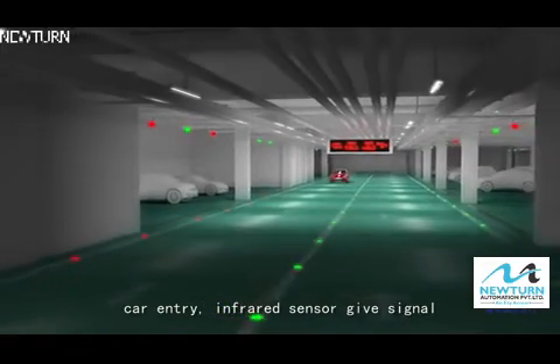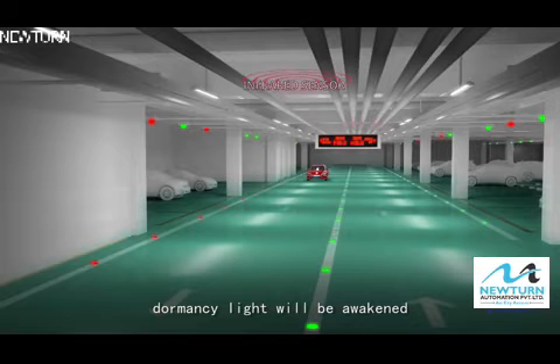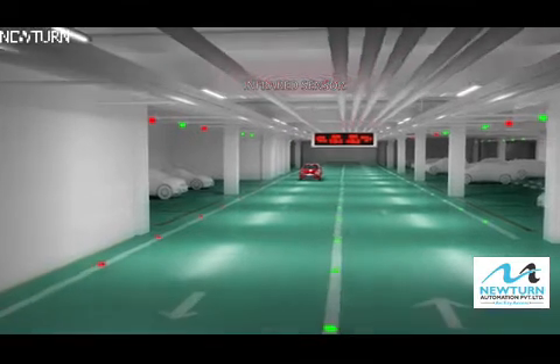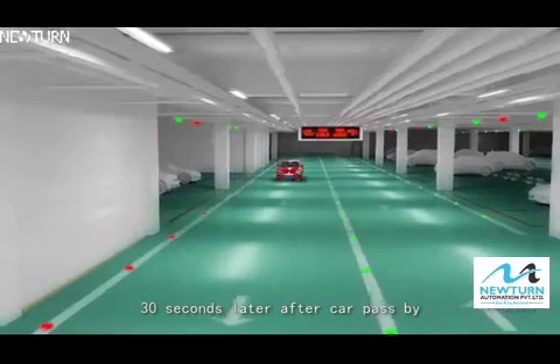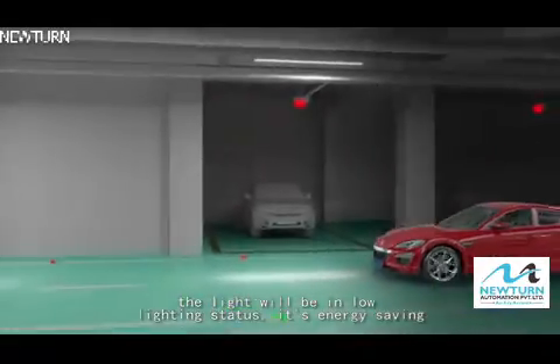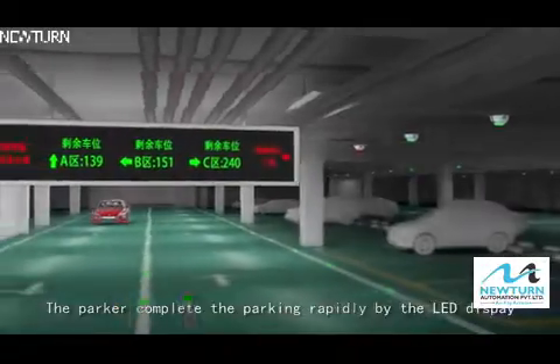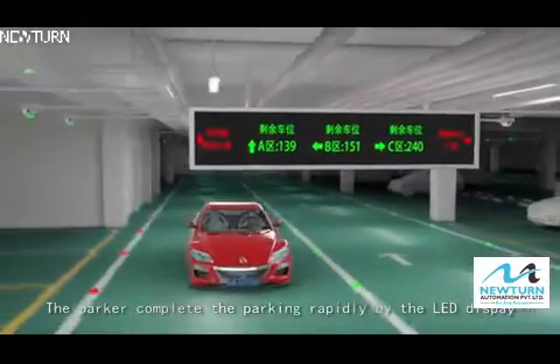The car enters. The infrared sensor gives a signal and the dormancy light is awakened. Thirty seconds after the car passes by, the light returns to a low-lighting status — this is energy saving. The parker completes parking easily, guided by the LED display.